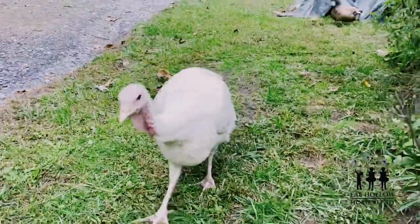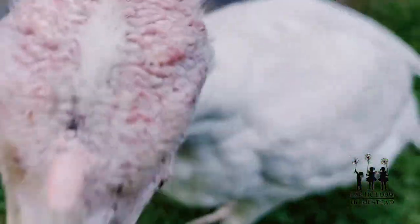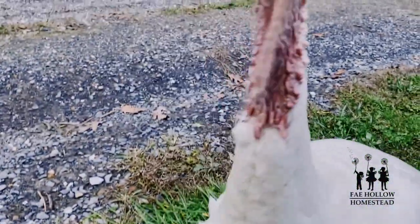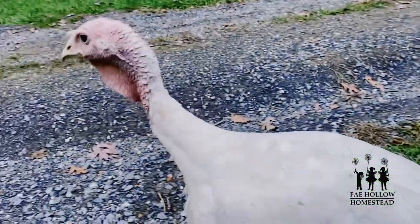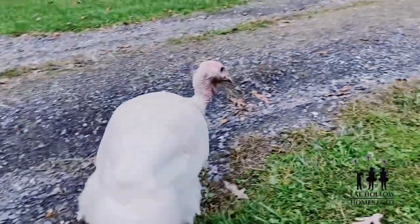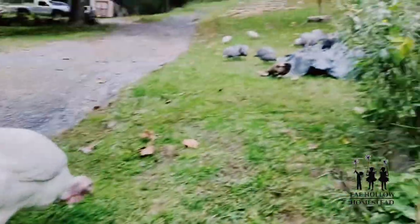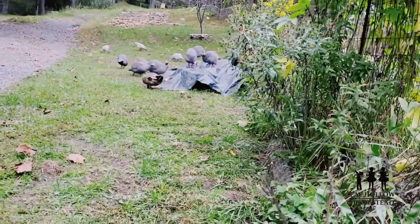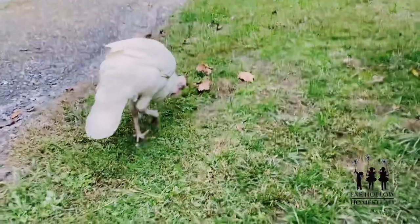A turkey wandered over — you cannot have Jeremy's ground cherries! Are you having a good evening? I'm going to be sad when I have to butcher you, I'm very sorry. And there's the guineas — talk about free range, right?